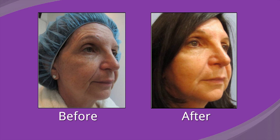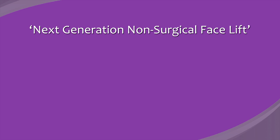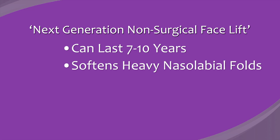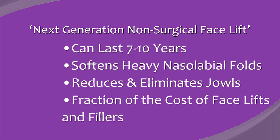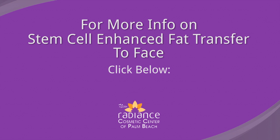As Dr. Goodman has demonstrated, stem cell enhanced fat transfer to the face represents the next generation of non-surgical facelifts. Fat grafting to the face can last up to 7 to 10 years. It softens heavy nasolabial folds and reduces and eliminates jowls at a fraction of the cost of facelifts and fillers. For more information, visit our website at www.radiansofpalmbeach.com or click on the link on your screen.